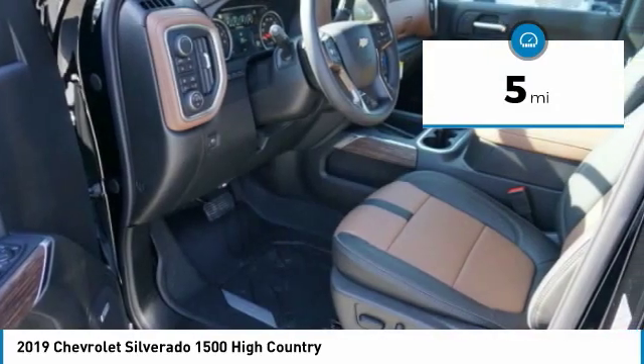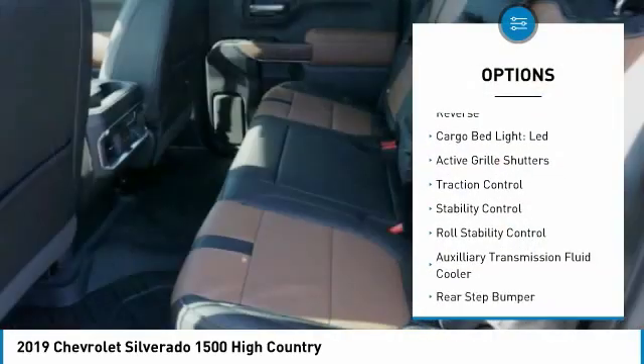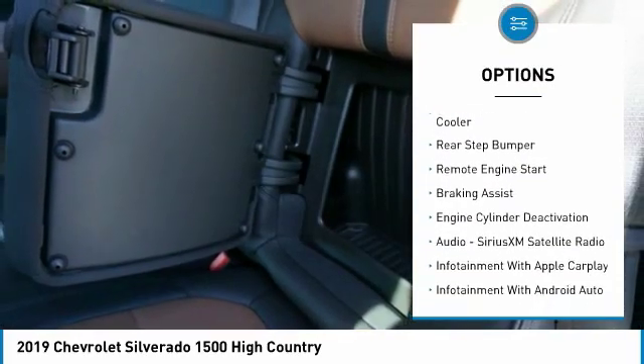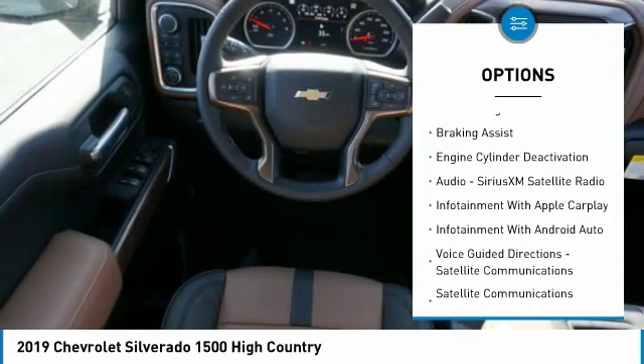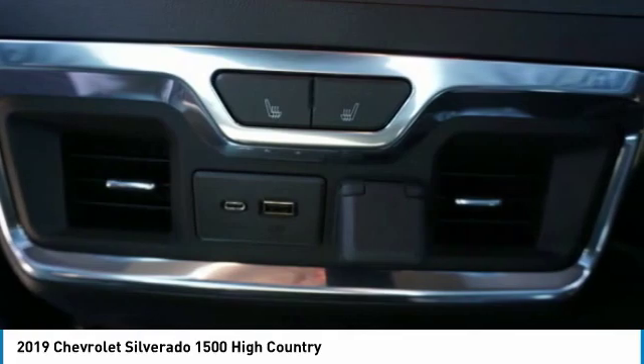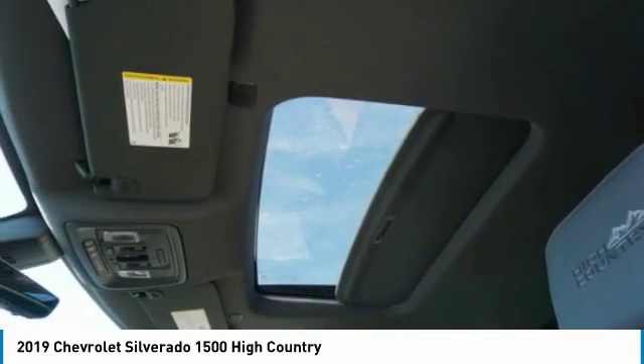Here are some of this vehicle's great options: power windows with safety reverse, cargo bed LED light, active grille shutters, traction control, stability control, roll stability control, auxiliary transmission fluid cooler, rear step bumper, remote engine start, and braking assist.